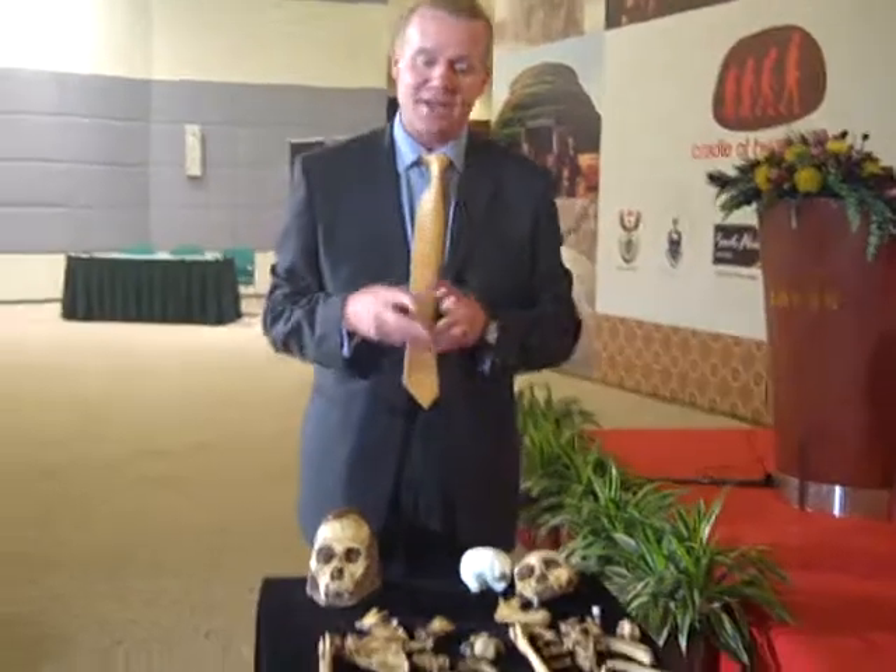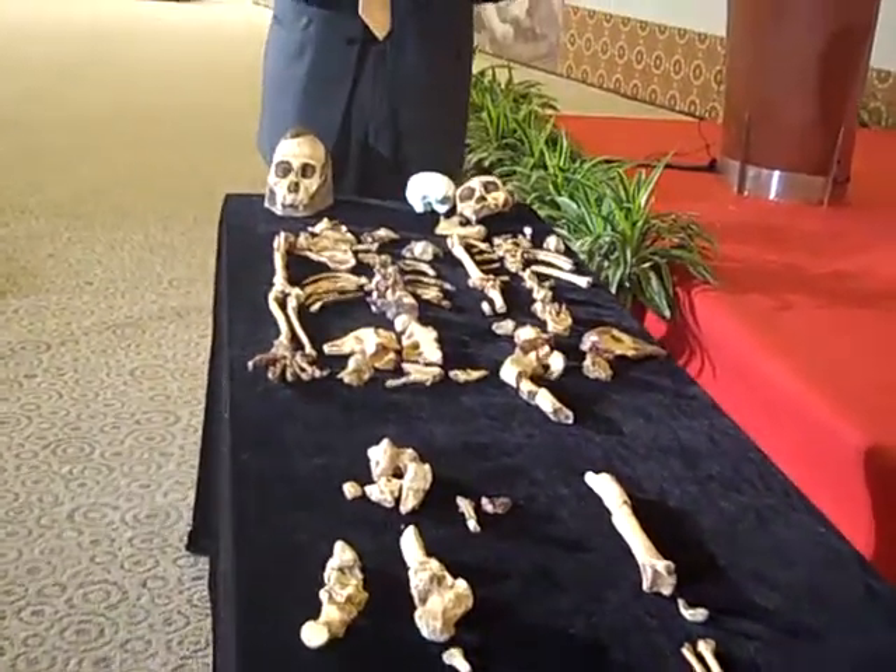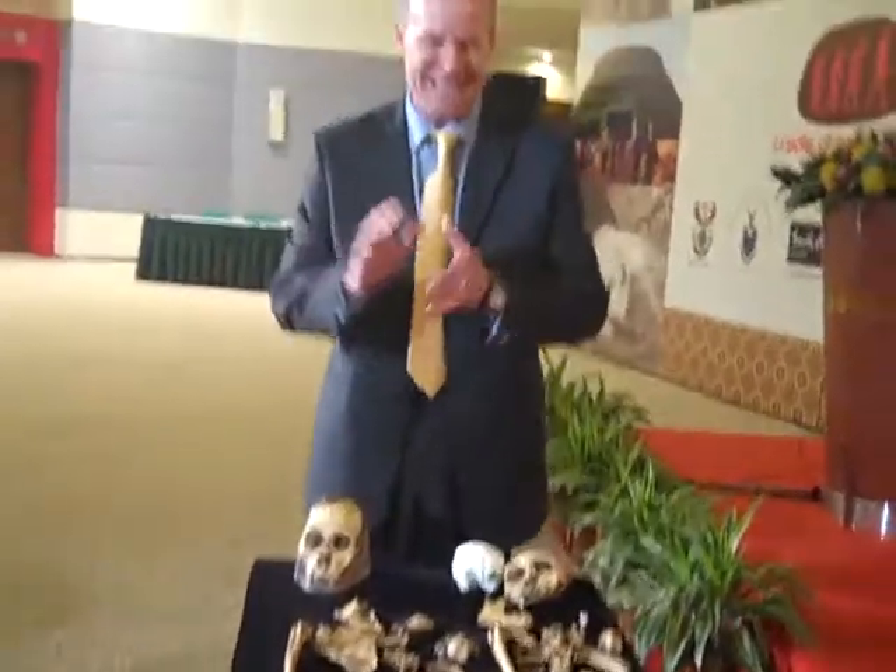This is the female — an adult female, probably in her late 30s. And she goes by the name of MH2; she hasn't been named yet.